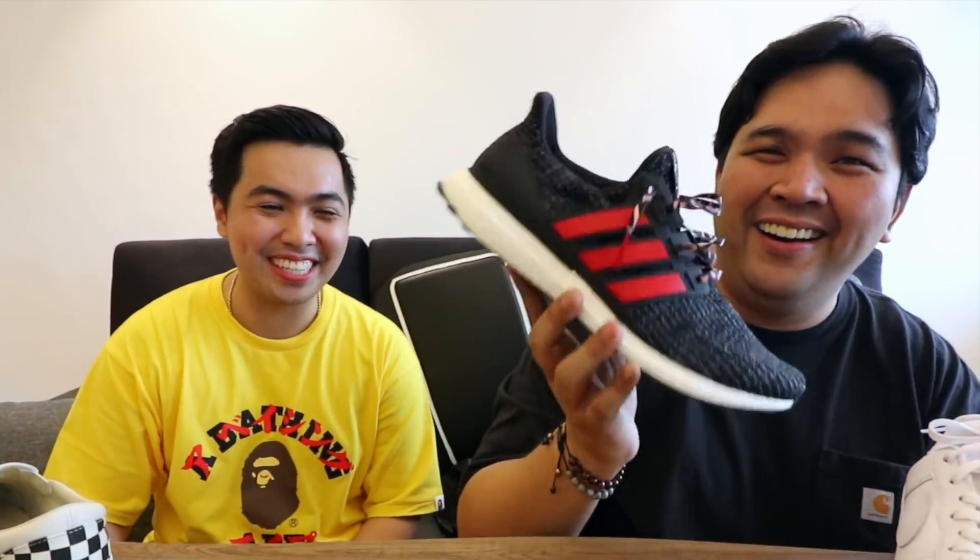And lastly, at least it's an Ultra Boost shoe. So that's my first pick — the Ultra Boost 4.0 Chinese New Year edition. So what's yours?